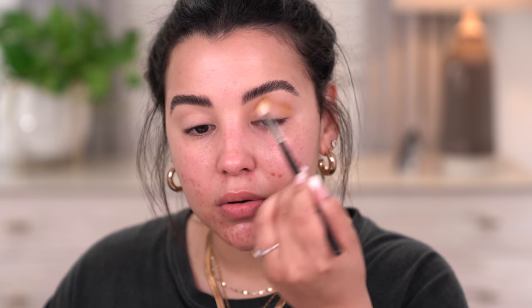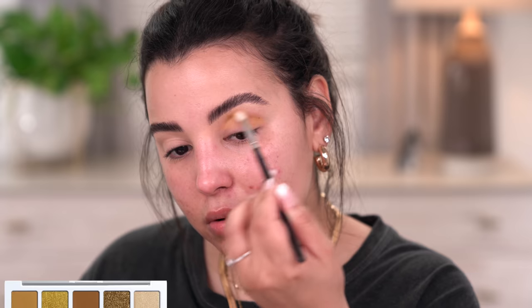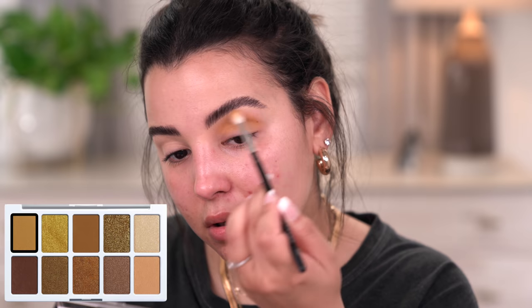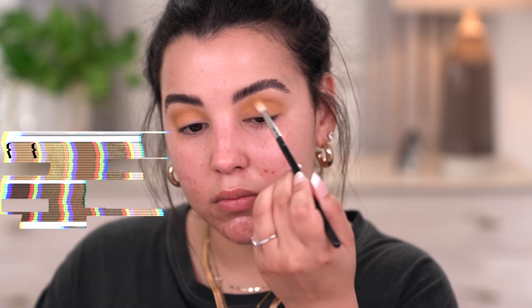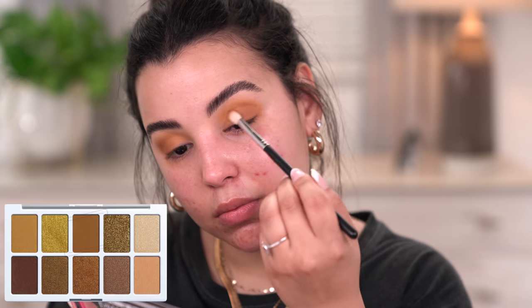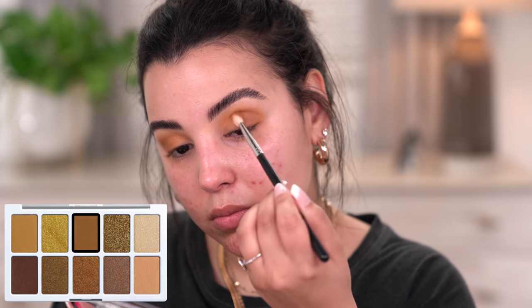This palette is called the Call Me Sunshine eyeshadow palette. I'm going to take the mustard yellow within this palette and use it in my crease as a transitional shade. The next shade I'm going to take is this mid-tone brown. They are very, very softly packed — as you can see, there is a generous amount of kickback in the pan, which can be a pro or con. Personally, I don't mind; I just find it more softly packed than a hard-press eyeshadow.